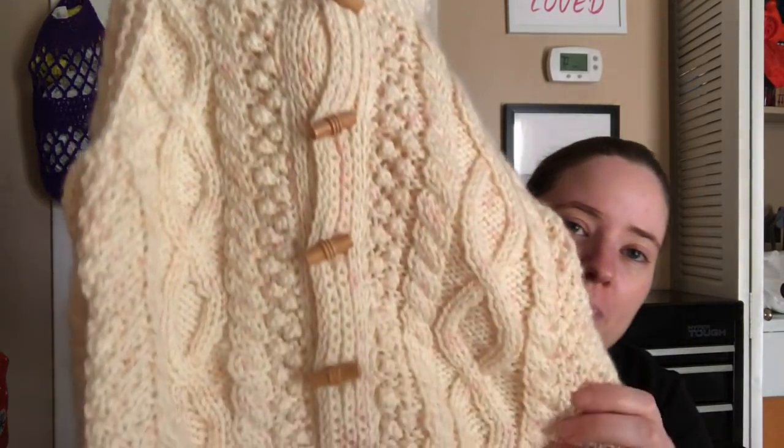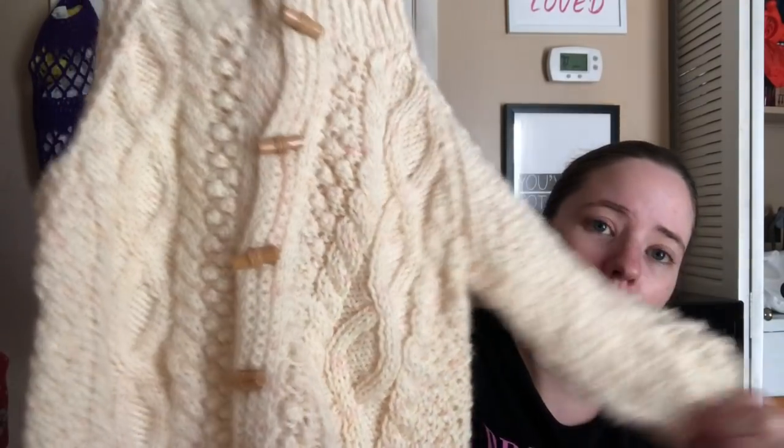It's got these cute toggle buttons, and the back of it has cables on it too. It is so beautiful. I have to remember when I put her in this to take pictures because it's so cute. Me and Devin were both like oh my god, because knitted things are — I'm not putting down crochet at all because I'm a crocheter — but knitting always seems harder because I don't knit. So it's crazy to me that someone just made this cute little sweater, so detailed and pretty. I can't wait to see her in it.